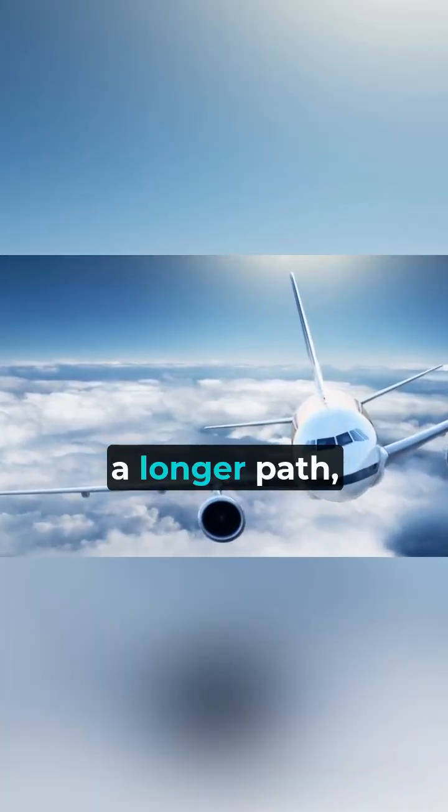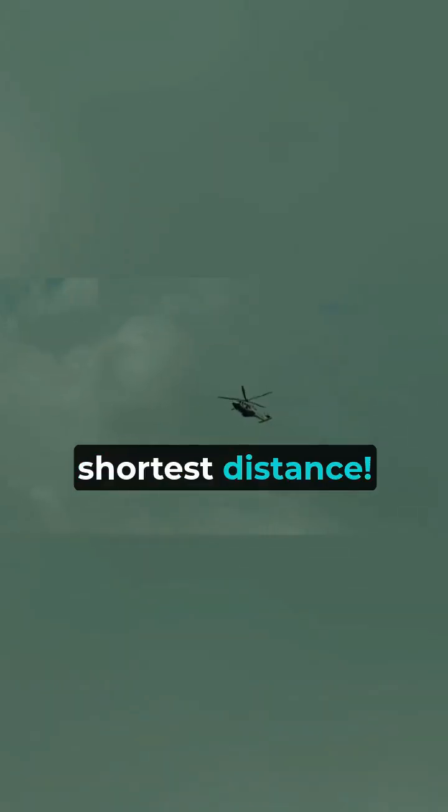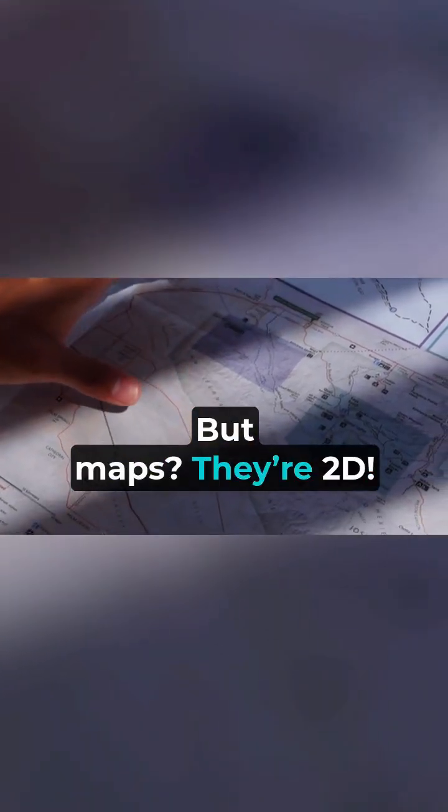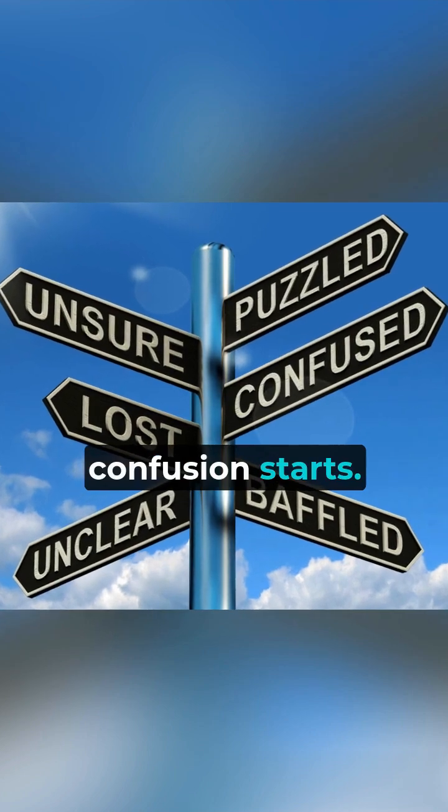It looks like the plane is taking a longer path, but in reality it's actually the shortest distance. You see, the Earth isn't flat — it's a sphere. But maps? They're 2D. And that's where the confusion starts.